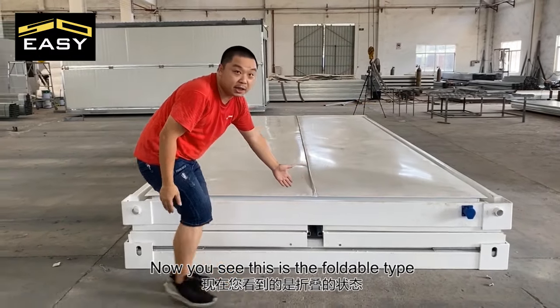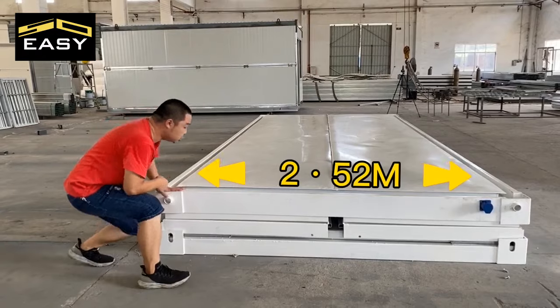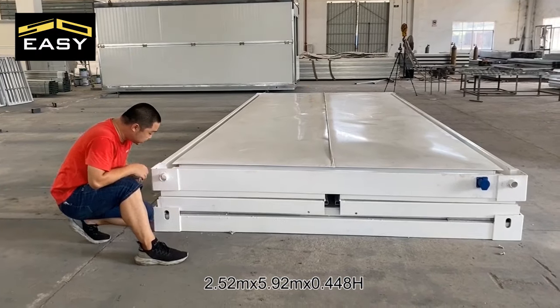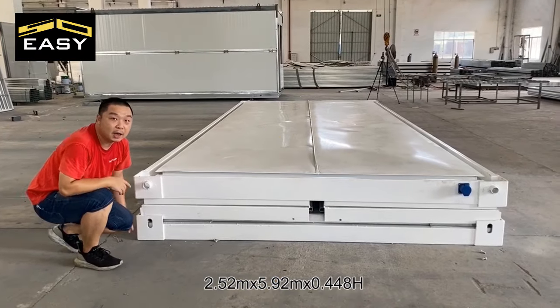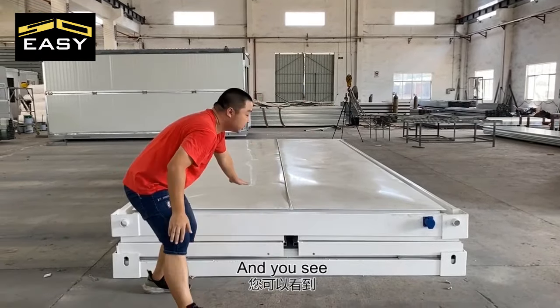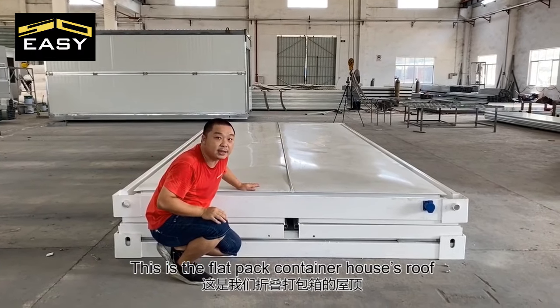This is the foldable type, 2.52m x 5.92m x 0.4485m. One high-cube container can load 10 units. And here you can see this is the flat-pack container roof.